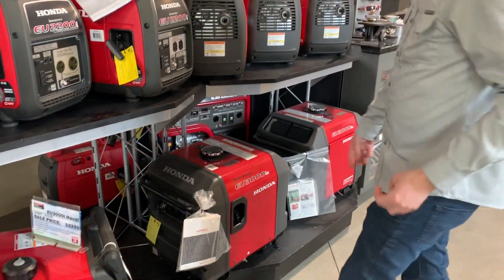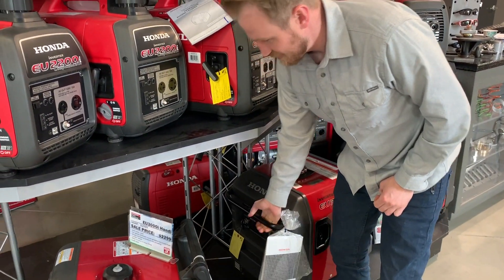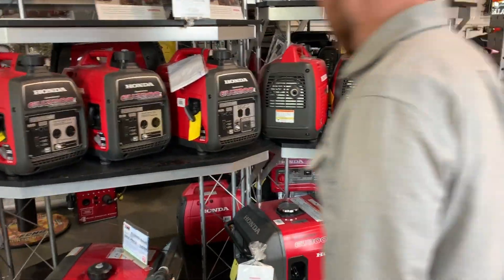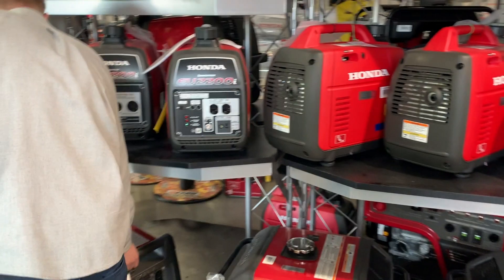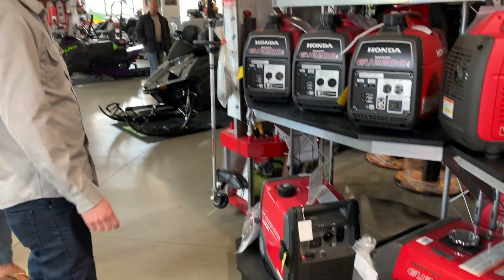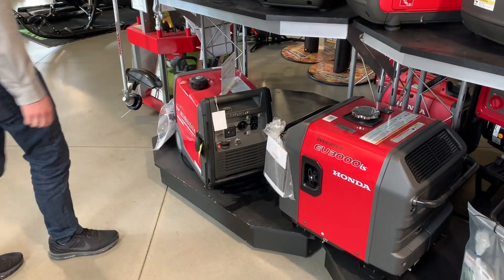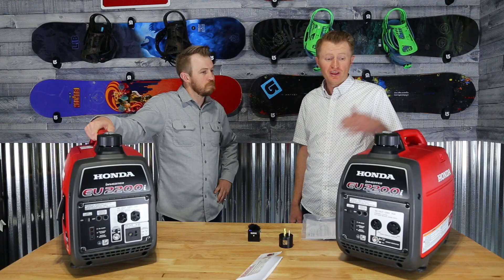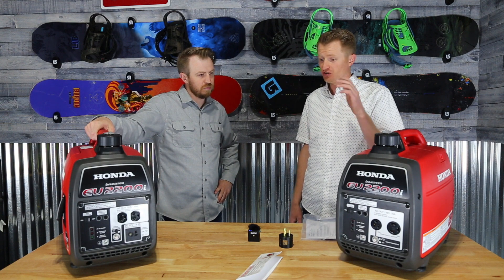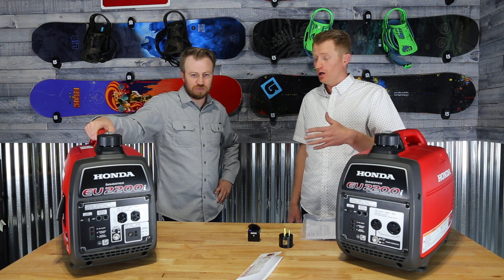Honda doesn't change a lot of things, but that's something they did change. They have a big 3000 that's 144 pounds dry weight — it's big. Then they have a lighter one, but the lighter one doesn't have electric start and has a smaller gas tank. I was happy to learn that these two together are actually more powerful than just the one big one.